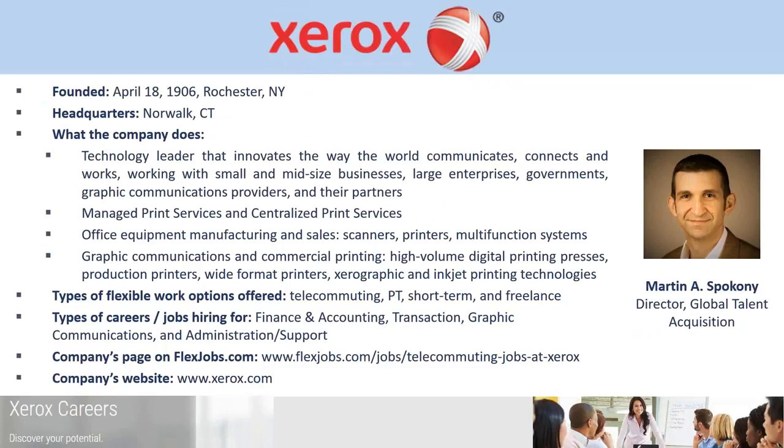Thanks for the invite — really happy to be here. You can call me Marty, because Martin is typically followed by my middle name, and that's usually my mother calling me. Xerox is probably the grandfather of the companies represented here today. We were founded in Rochester, New York, 110 years ago, and we've been a technology leader and innovator in the print and innovation space all that time. Lots of well-known stories about innovation that's come out of our centers, like Palo Alto Research in California.